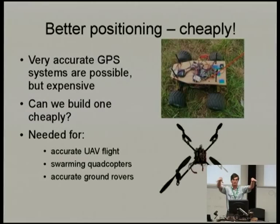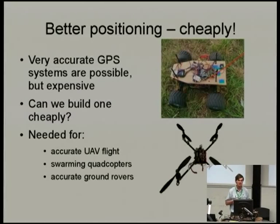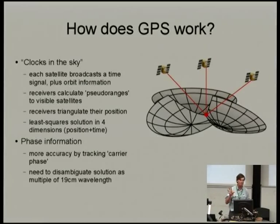Ben's motivation was primarily swarms of copters — he wants to have swarms of quadcopters flying in formation, and you need very good relative positioning between those copters, otherwise they run into each other. I'm interested in it from a search and rescue perspective for UAVs: accurate landing, accurate geo-referencing of images taken from the aircraft. We also want to improve the velocity values from GPS, because that's important for accurate attitude determination — you use GPS velocity numbers to correct your accelerometers.